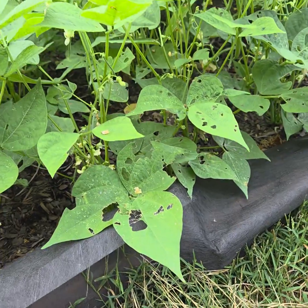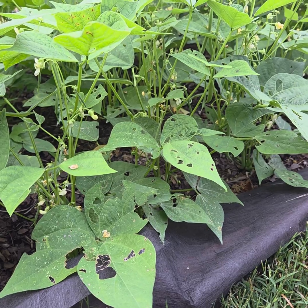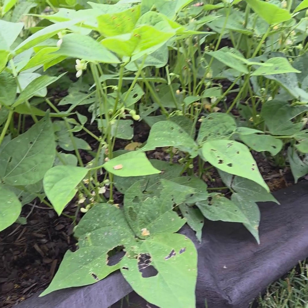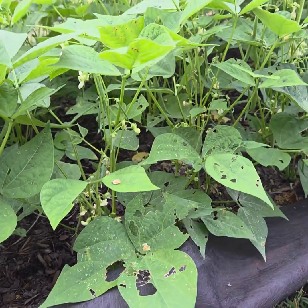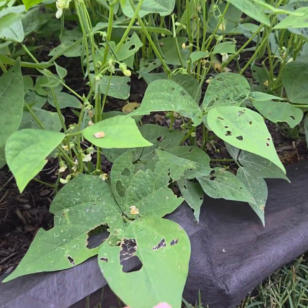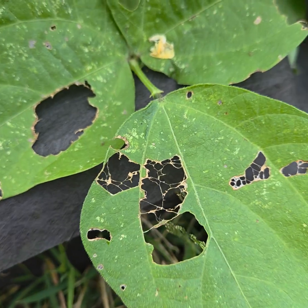Poor man here. I've had a question from a viewer — more of a comment than a question — about the holes in the leaves. They think it might have been insects. Well, I say it's fungus. That's a telltale sign right there — fungus, if I've ever seen it.